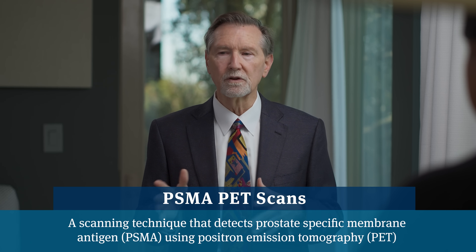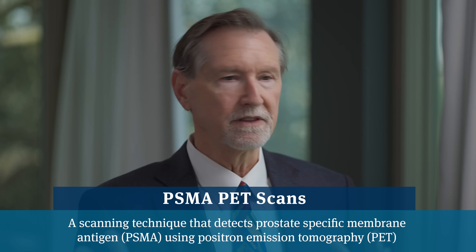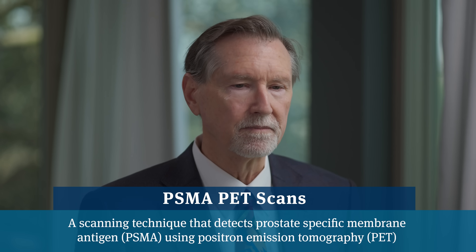Now we have PSMA PET scans which further aid in determining if the cancer is growing or regressing. But just as PSA can become unreliable in advanced disease, sometimes PSMA is not lighting up in metastatic lesions either.